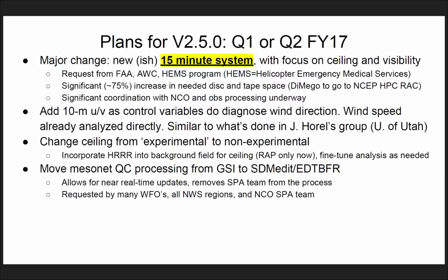This would imply a significant increase in resources — about a 75% increase in disk and tape space. Jeff DiMego was going to HPC RAC to get resources. There is significant concern. Is it only the HAMS program driving this 15-minute requirement, or are there other programs and applications? It's only the HAMS that is driving this.